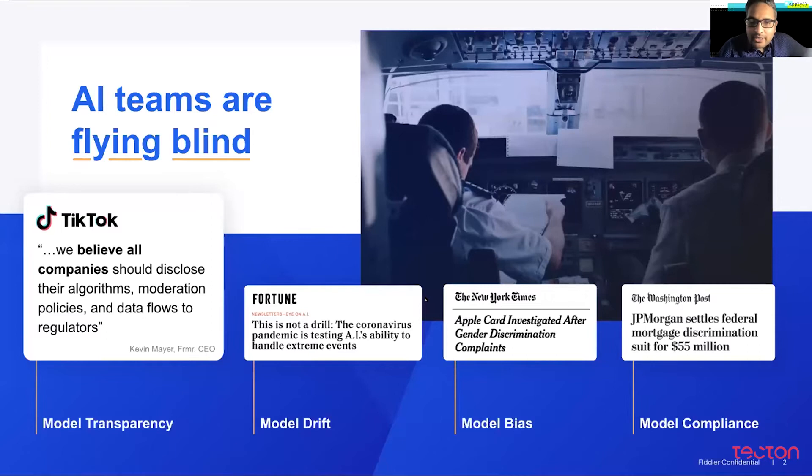Why are we doing what we are doing? A lot of teams are deploying AI today, and there are four main challenges that we see them run into. Number one is model transparency. A lot of the models that people are deploying are highly complex machine learning and deep learning models. These days, a lot of organizations are being held accountable to disclose how these algorithms are working, both internally and to external stakeholders. There's a lot of emerging need around creating transparency into how models are working across organizations.